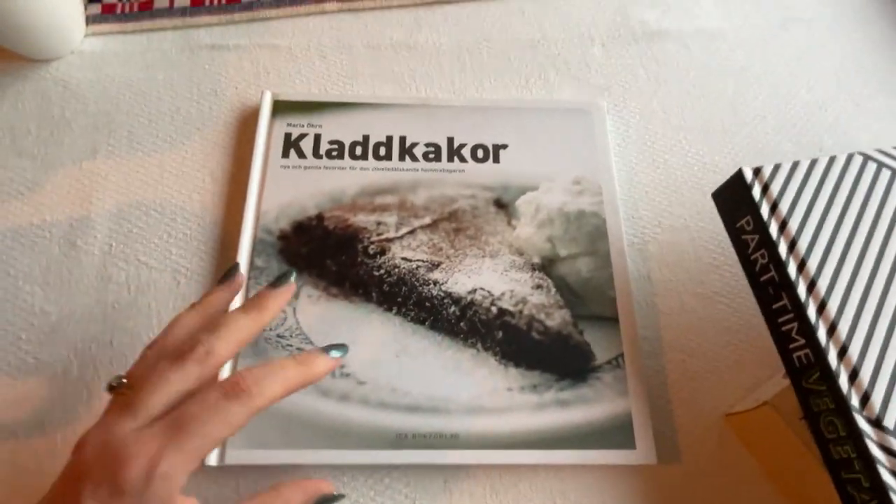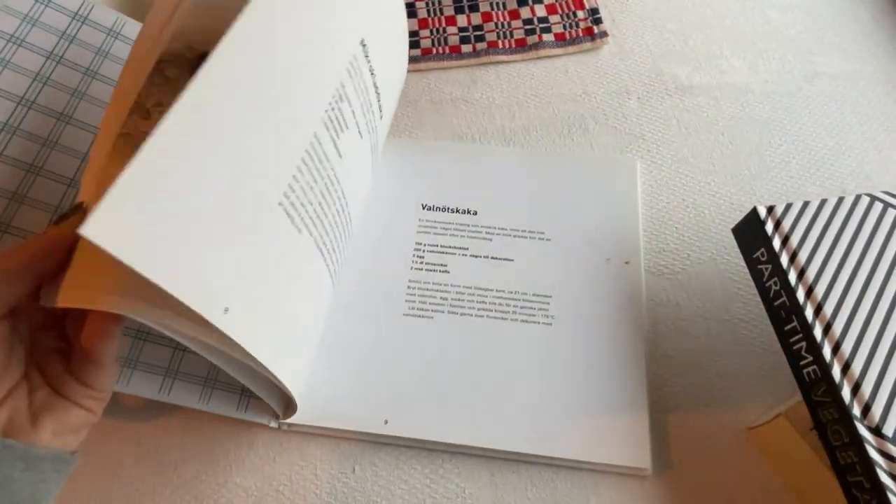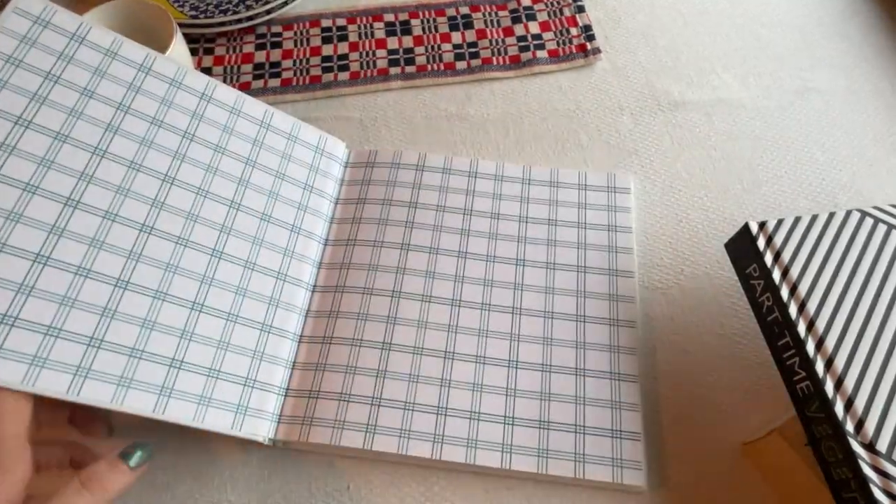And I got yet another book on kladdkaka — this is my second book on kladdkaka. For those who aren't Swedish, kladdkaka is one of the most popular cakes in Sweden — it's almost like a really sticky brownie consistency. They're super easy to make, and this book has loads of variations. You can find kladdkaka in basically every bakery in Sweden. It's called sticky mud cake in English.